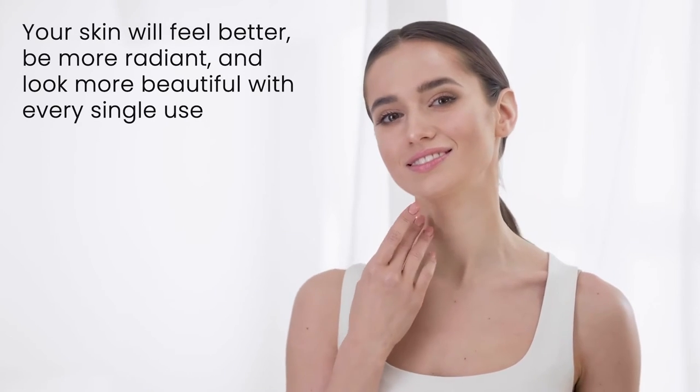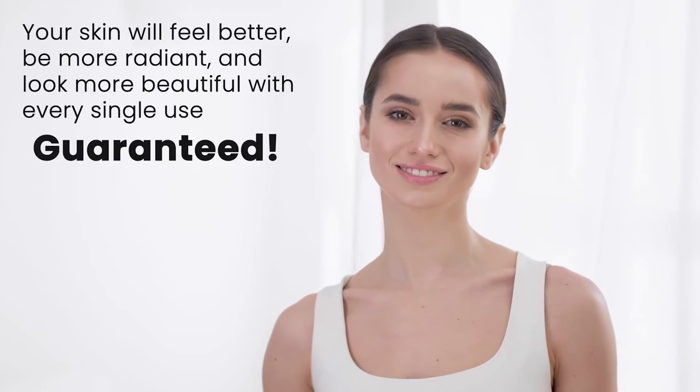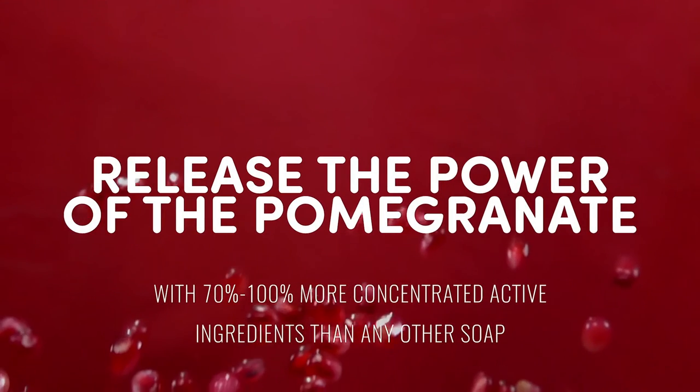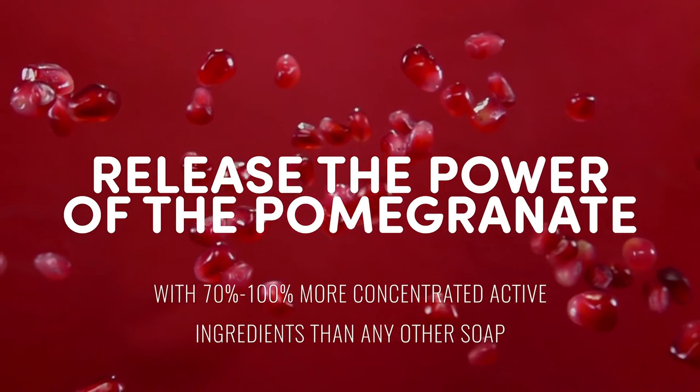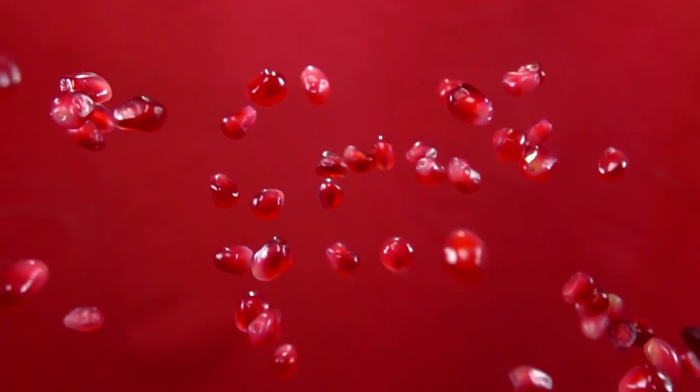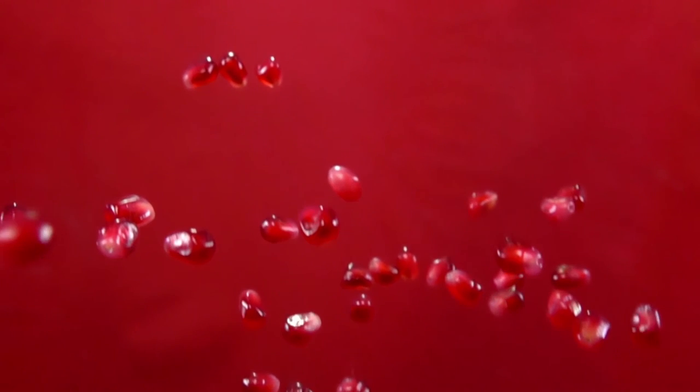But all science aside, the best thing you really need to know is that your skin will feel better, be more radiant and look more beautiful with every single use. Guaranteed. Release the power of the pomegranate for maximum skin nutrition with 70 to 100% more concentrated active ingredients than any other soap.